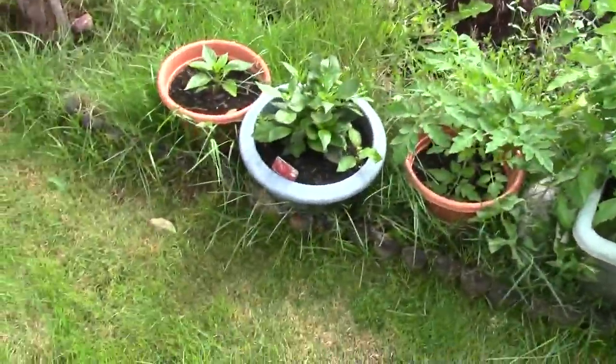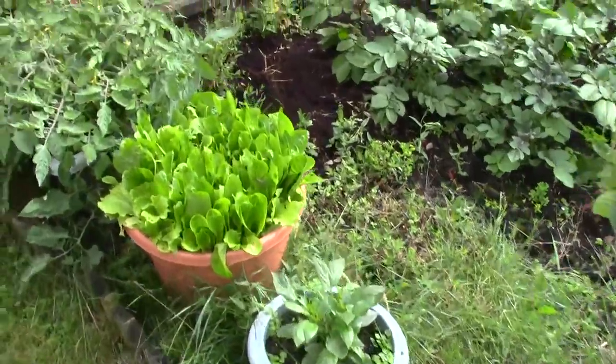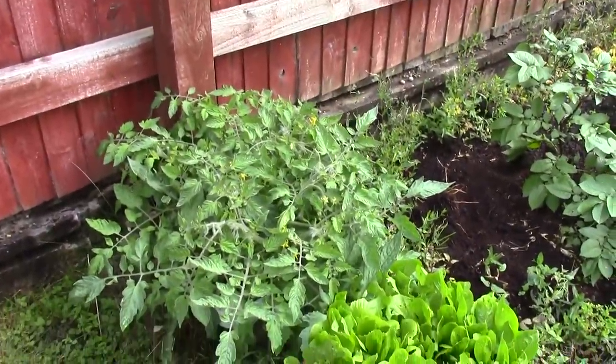Tomatoes coming along well. That's peppers, that's peppers, that's peppers. Lettuce. More tomatoes.